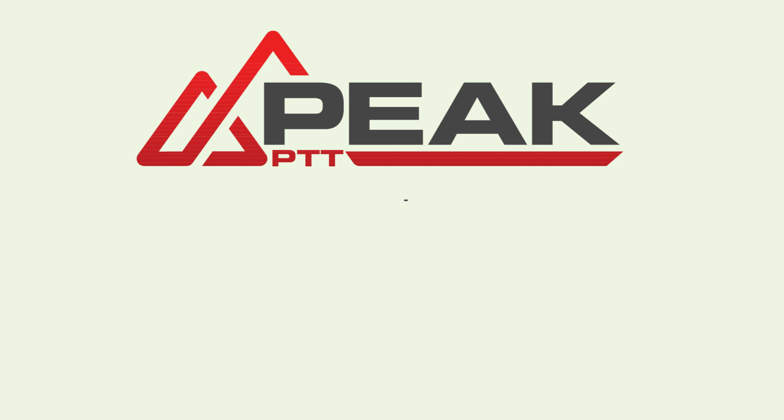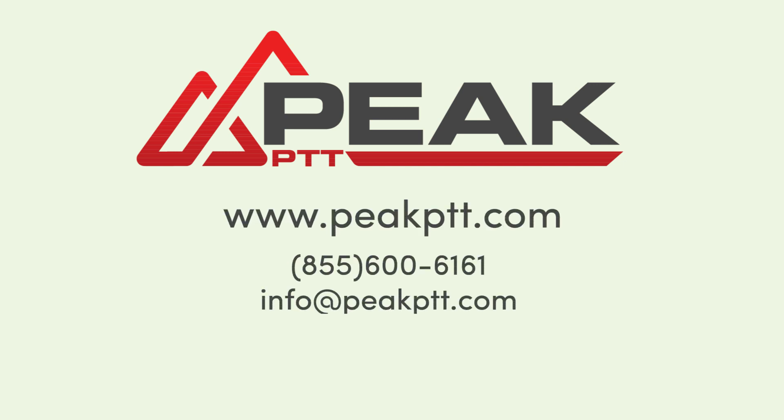To learn more, visit us online at peakptt.com or call us at 855-600-6161. Thank you for watching.